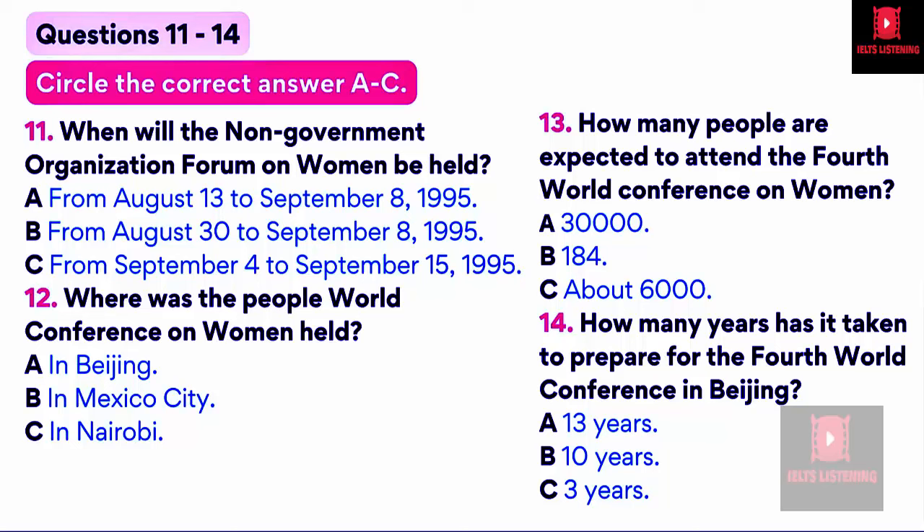In Copenhagen in 1980, the participants adopted a programme of action for the second half of the UN Decade for Women. The 1985 Nairobi Conference was held at the end of the UN Decade for Women, and the results were published in a book called The Forward-Looking Strategies, which provided a framework for action at the international, national, and regional levels to promote greater equality and opportunities for women. The slogan for the UN Decade for Women was Equality, Development and Peace. This year, from the end of August until the middle of September, Beijing will hold two conferences.